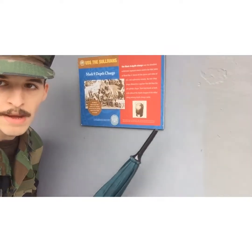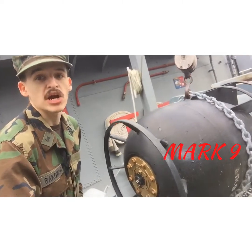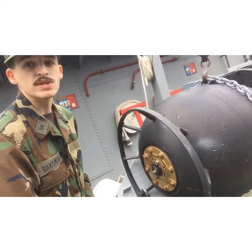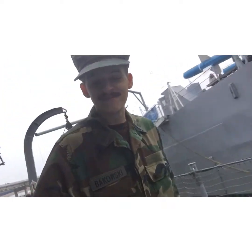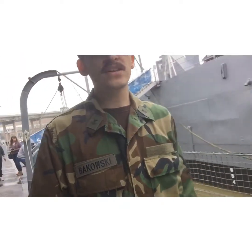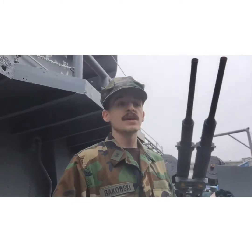See this teardrop shape in the picture? That's this depth charge — the Mark IX, a teardrop depth charge which goes down a lot quicker than the cylindrical drums. Because of its rounded shape, it literally looks like a bomb — it's essentially a depth bomb.